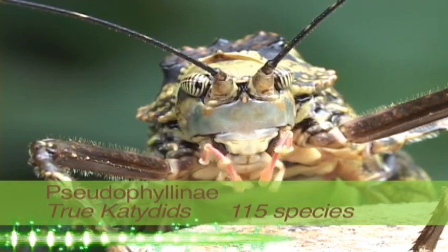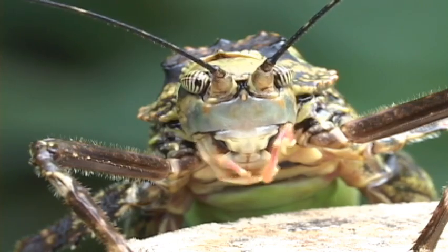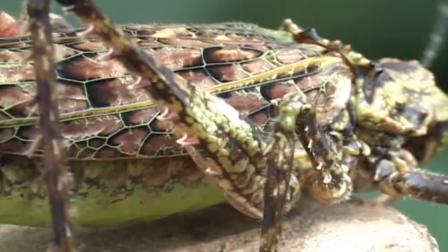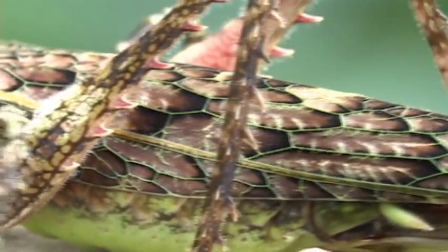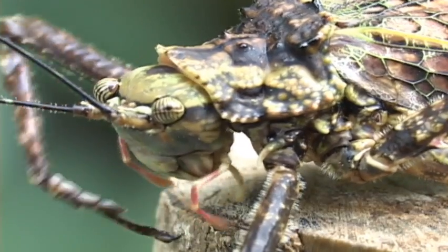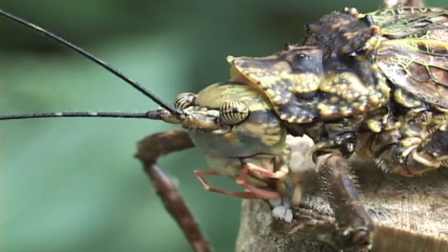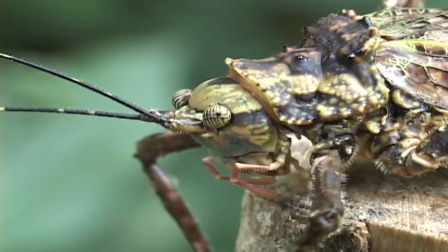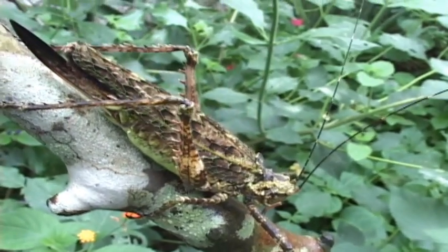The true katydids are a diverse group in size, color, shape, and behavior. Some look like leaves and stay in plain sight, while others hide inside dried leaves or in other hideouts. They all seem to have a clean foot fetish — a very clean tarsi. Many in this group flash their wings open to scare you away, which works pretty well when you're up close.